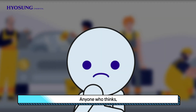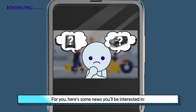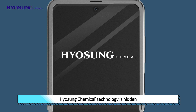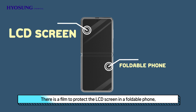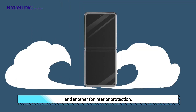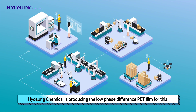For anyone who thinks they're not interested in electric cars or secondary batteries, here's some news you'll be interested in. Hyosung Chemical technology is hidden even in foldable phones that are released these days. There is a film to protect the LCD screen in a foldable phone, with one for outer protection and another for interior protection. Hyosung Chemical is producing the low-phase difference PET film for this.